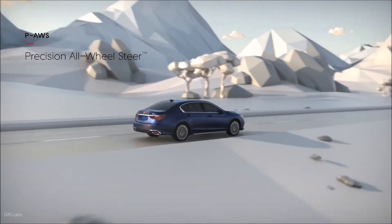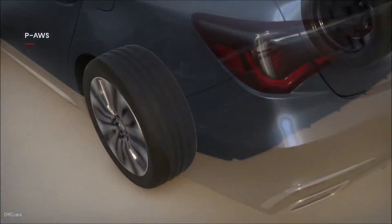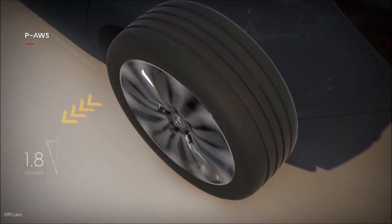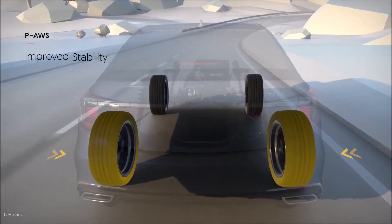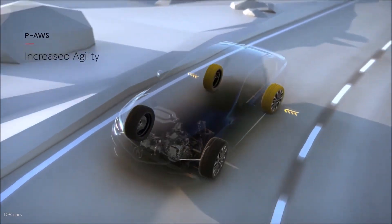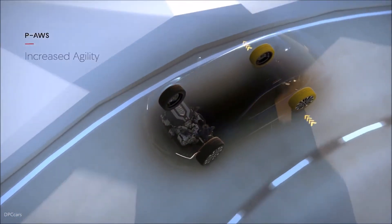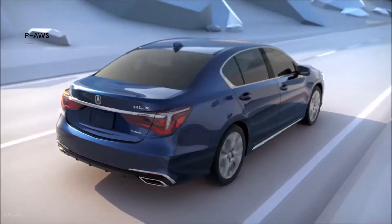World's first precision all-wheel steer instinctively works to give the driver total control and dynamic handling performance. This system precisely adjusts the angle of each rear wheel independently for improved stability while braking, increased agility while cornering, and precision control at higher speeds.